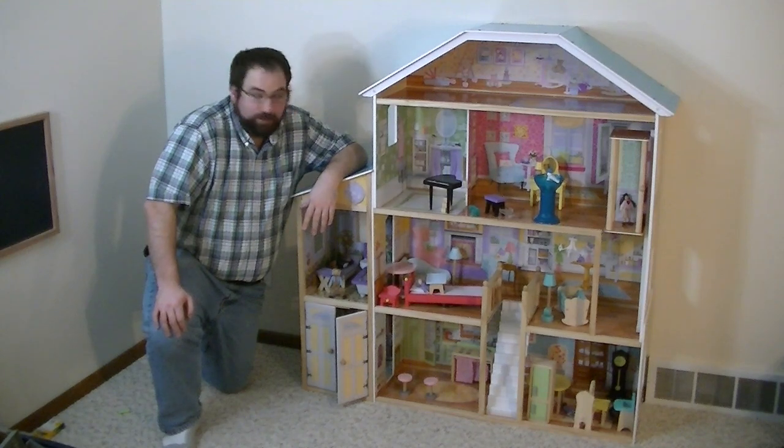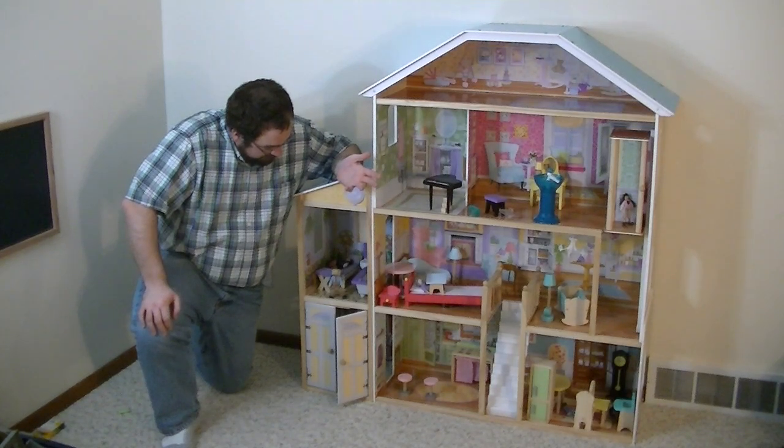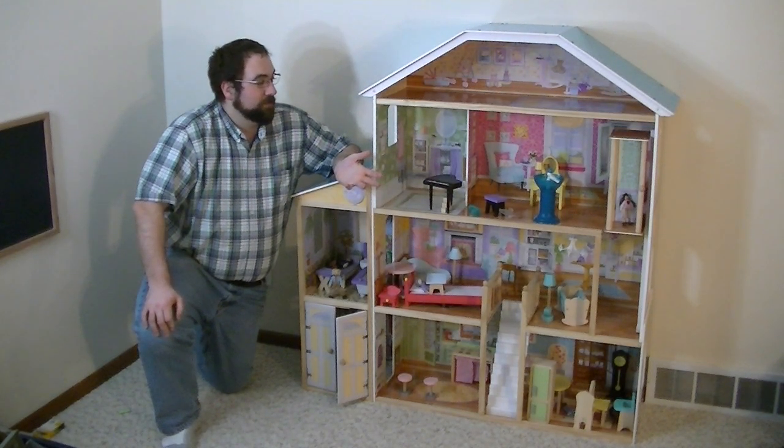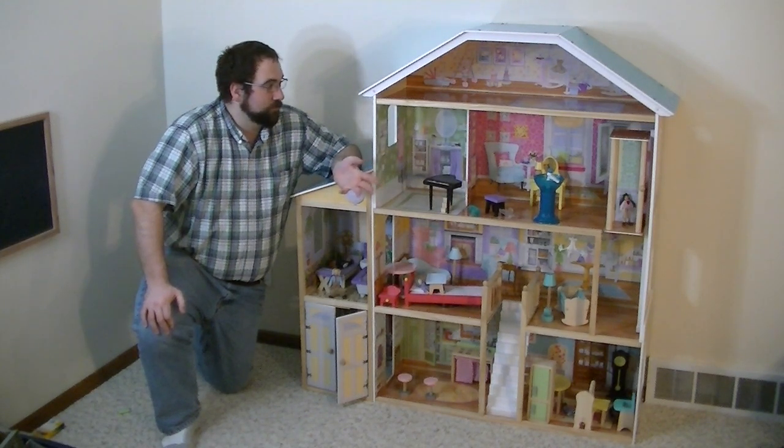And in that regard, it's great. It really is fancy, but it is a real challenge to put together. So if you're going to get one of these for your children, make sure you have an afternoon set aside to assemble it. It is really challenging.